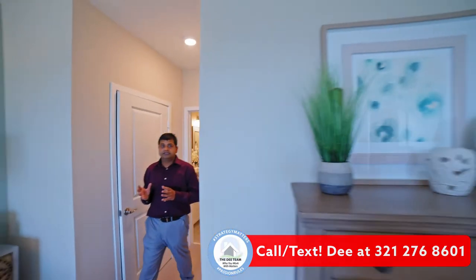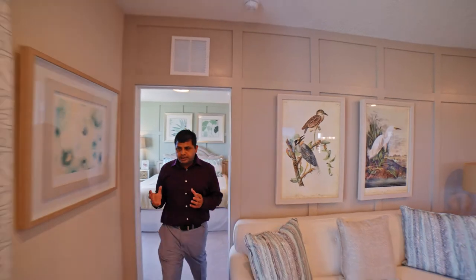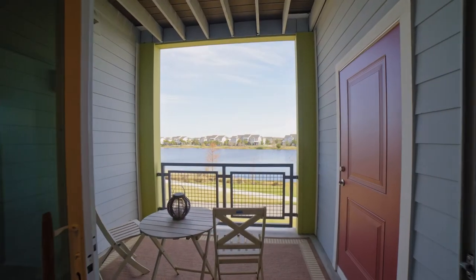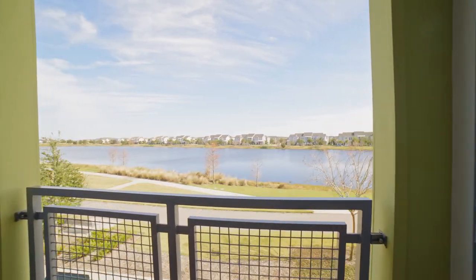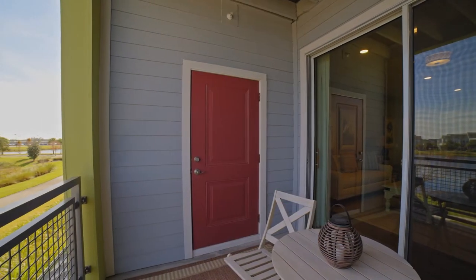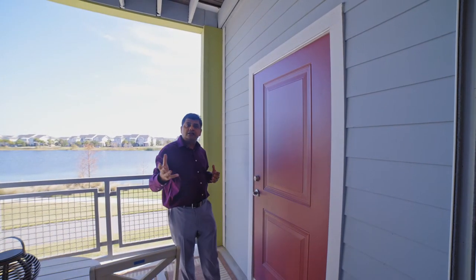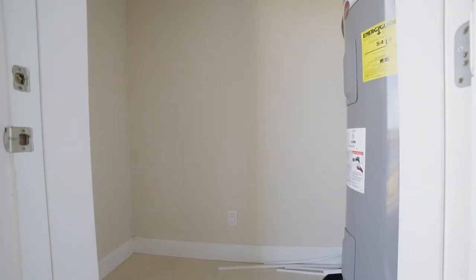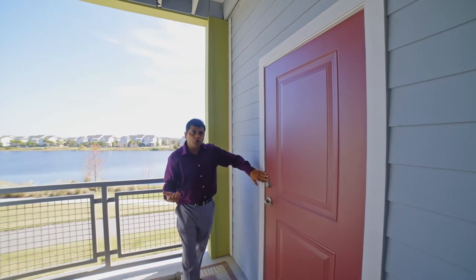This specific unit overlooks the lake at the back, so the views are very pretty. Now, this is a concrete block construction, and there's something called Chai-Crete, which allows the unit to be more soundproof — they used that in the construction. Right behind the balcony is a small storage space and the water heater area.